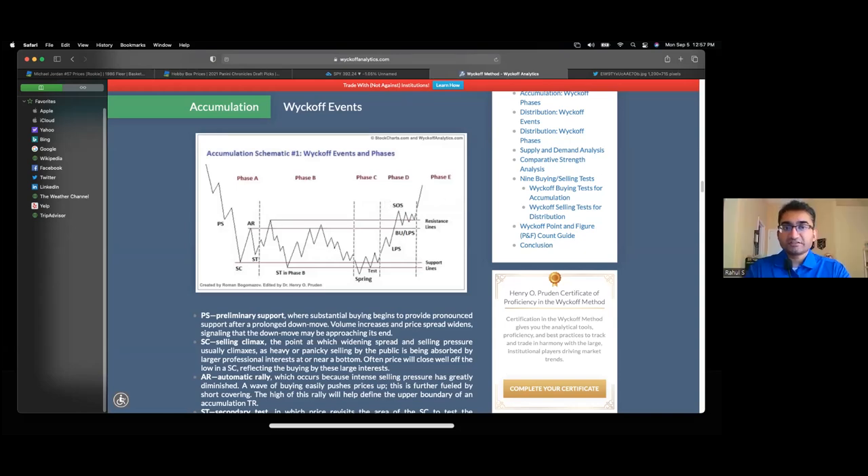When it's oversold and people don't want to buy, that's probably a better opportunity for risk-reward — assuming it's a quality collectible — than when it's overbought. That's when you see the hype, you see people on YouTube jumping up and down getting real excited, and that's probably not the best opportunity even for flippers.